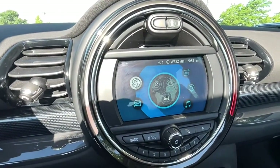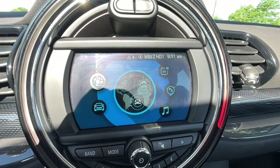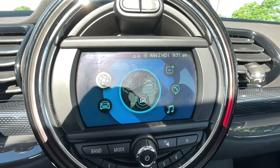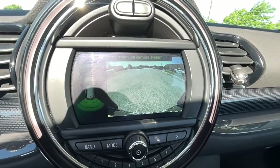The following are some of this vehicle's highlighted options: fog lamps, electronic stability control, aluminum wheels, intermittent wipers, tire pressure monitoring system, trip computer.